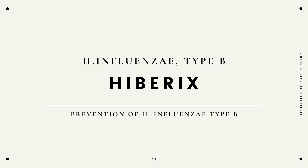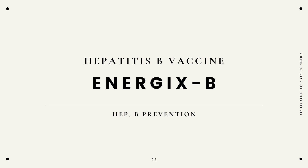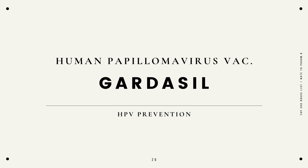Type B H. influenzae vaccine, Hibirix, prevention of H. influenzae type B. Hepatitis A vaccine, Havrix, for hepatitis A prevention. Hepatitis B vaccine, for hepatitis B prevention. Human papillomavirus vaccine, Gardasil, for HPV prevention.